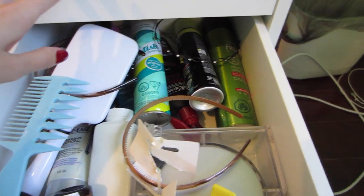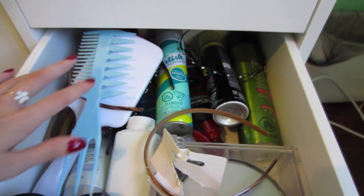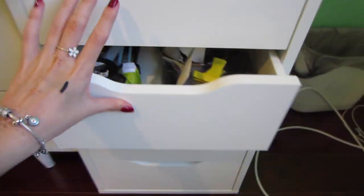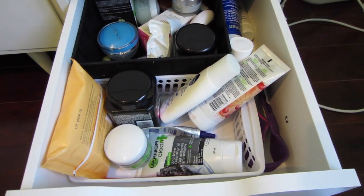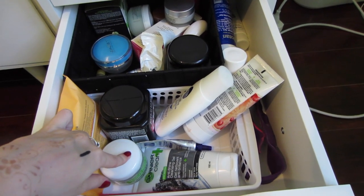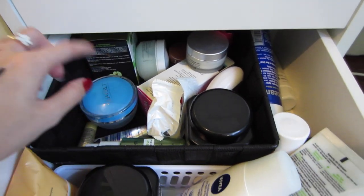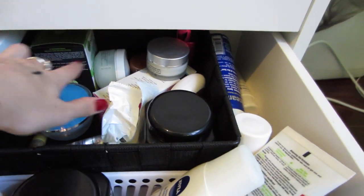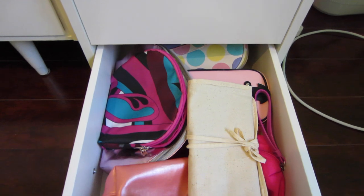In the hair drawer I have clips, hairbands, hairspray, dry shampoo, brushes, conditioner, and who knows what else. Next is skincare — this basket right here is what I use daily: makeup wipes, oxy pads, moisturizer, spot treatment, makeup remover, face washes, some extra moisturizer, more face stuff, bio oil, and some sunscreen. The last drawer is makeup bags.